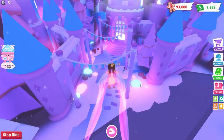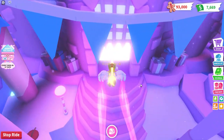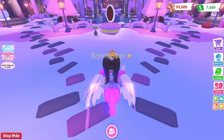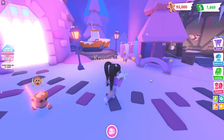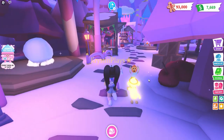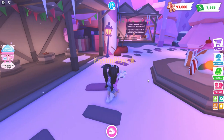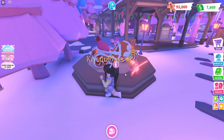There are actually going to be three different variations of this that we need to try to get. And it looks like there are a couple new vehicles to grab as well. So let's get in here, stop the ride, and do a little bit of spinning. The Candy Snowmobile is 30,000 gingerbread.